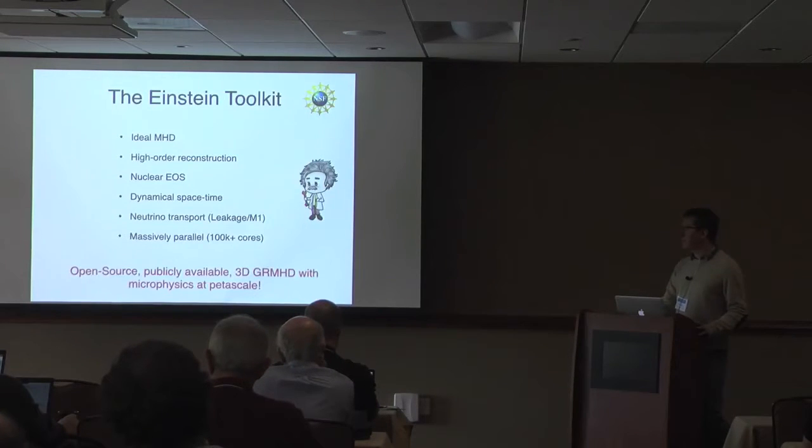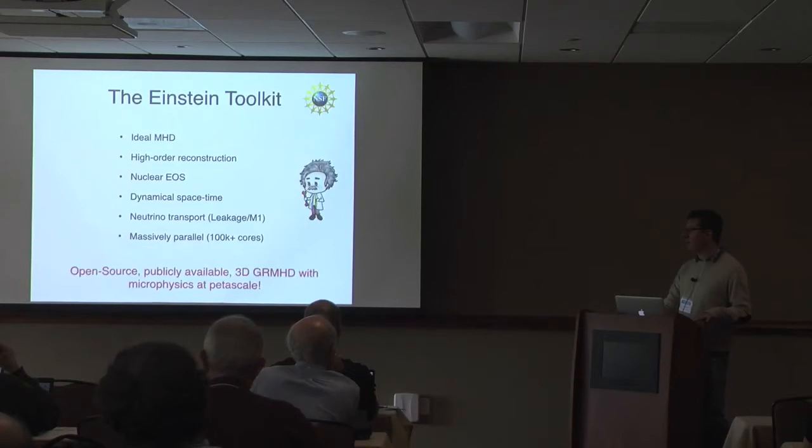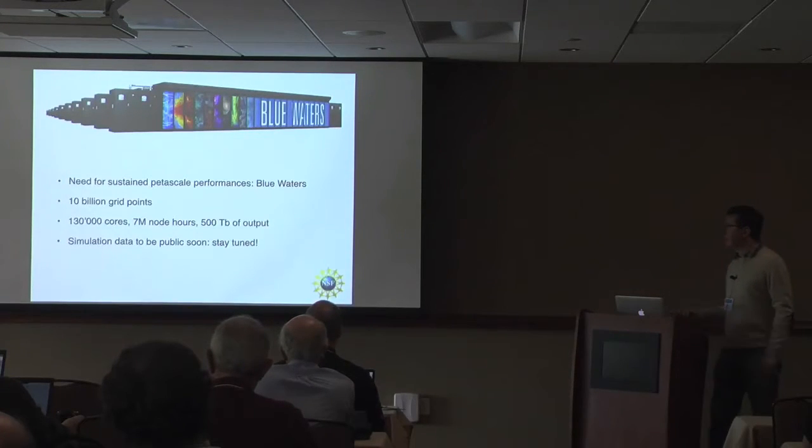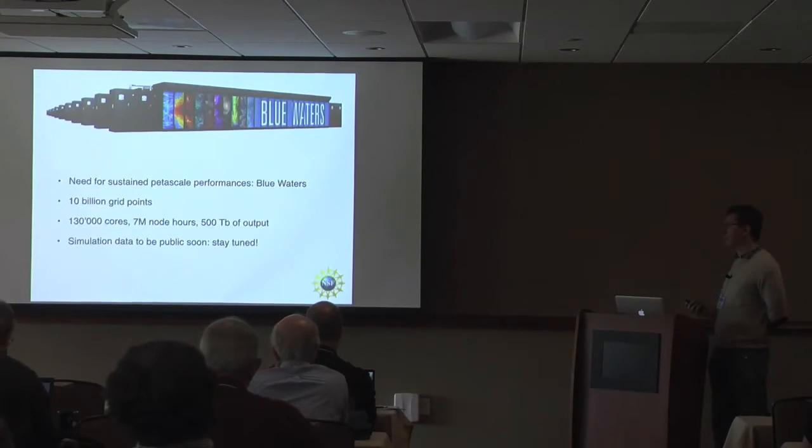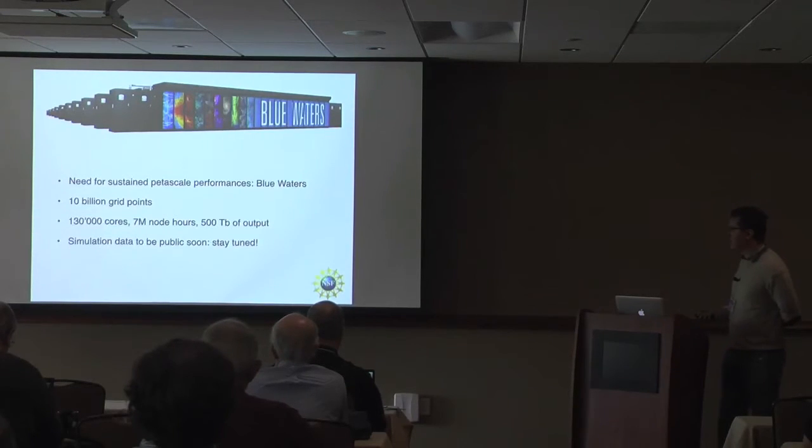We used the publicly available Einstein Toolkit code, which we are developing and which is freely available. It is the only publicly available general relativistic magnetohydrodynamic code including realistic microphysics — nuclear equation of state and neutrinos. The other key ingredient was access to Blue Waters petascale resources: the simulation used 130,000 cores, needed 7 million CPU node hours to study just 10 milliseconds of evolution, and produced 500 terabytes of output. The data will be made public soon.